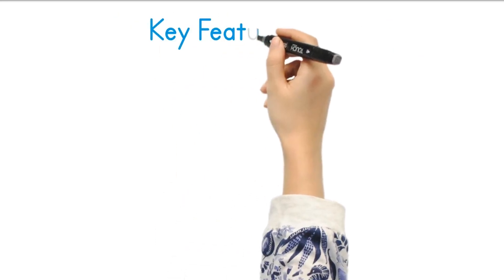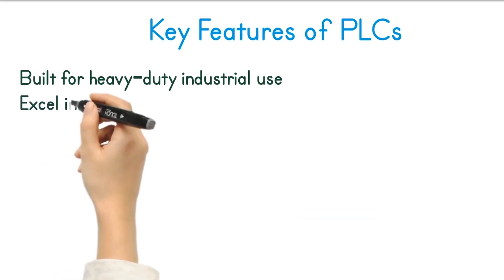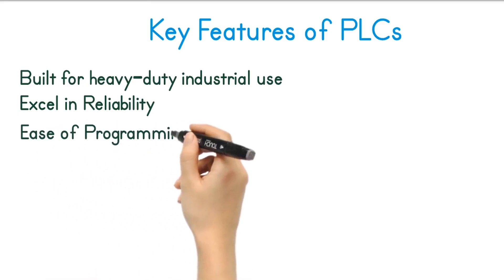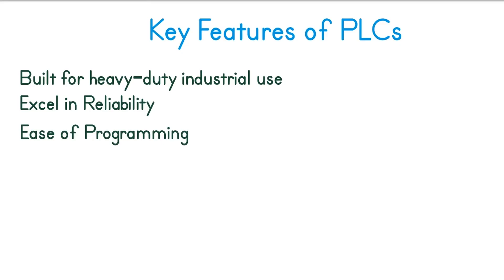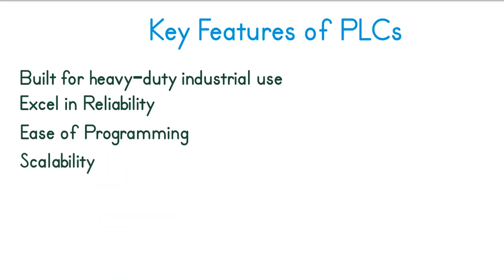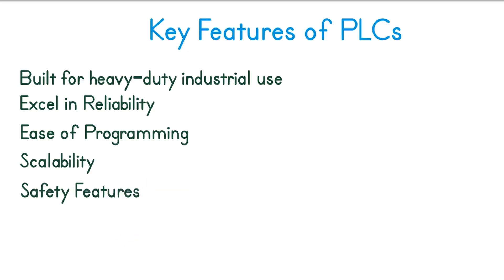Let's see key features of PLCs. PLCs are built for heavy-duty industrial use. They excel in reliability, designed to operate 24/7 under harsh conditions. Ease of programming: PLCs use ladder logic or function blocks for programming, making it straightforward for engineers. Scalability: PLCs can handle complex processes with multiple inputs and outputs and are highly scalable to accommodate larger or more complex automation processes. Safety features: PLCs may have built-in fail-safe features to protect equipment and people.